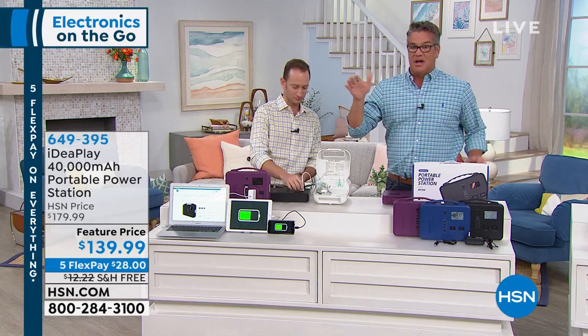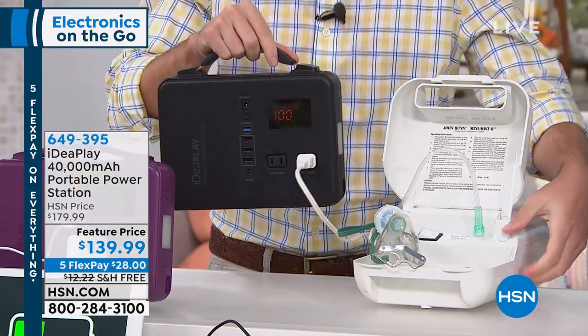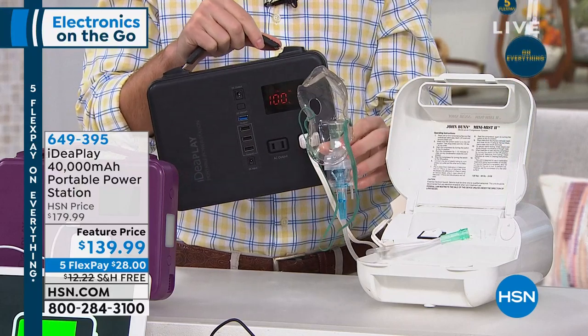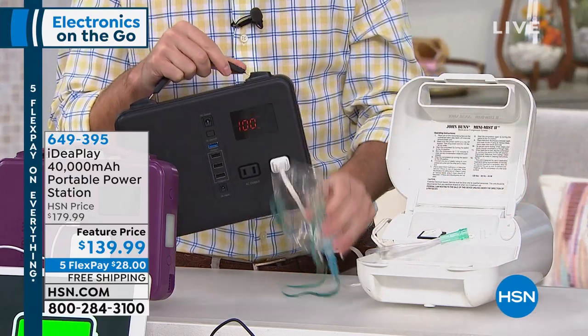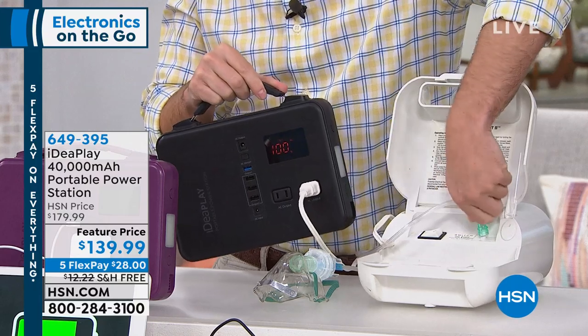You can plug in your CPAP machine or whatever you need. It doesn't need any other power source — it is built into this. This is essentially like your car battery, only better. Your car battery just does one thing. This turns on your machine, your tablets, your phones, your GPS — whatever needs charging, this is there for you.